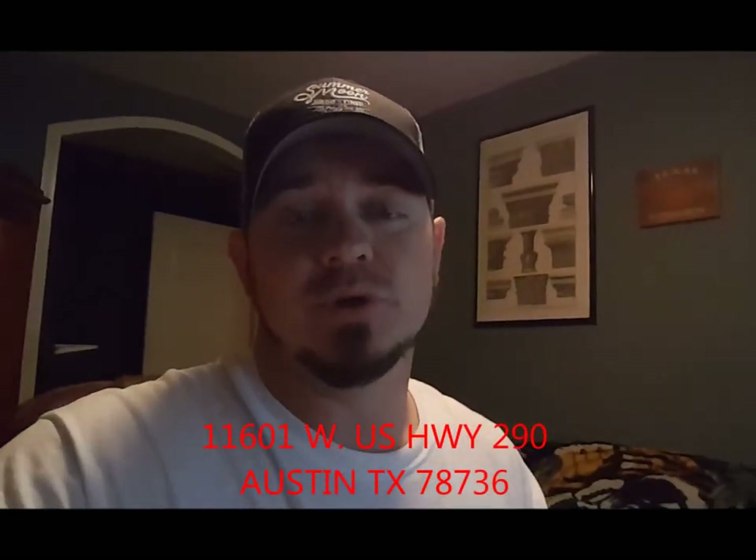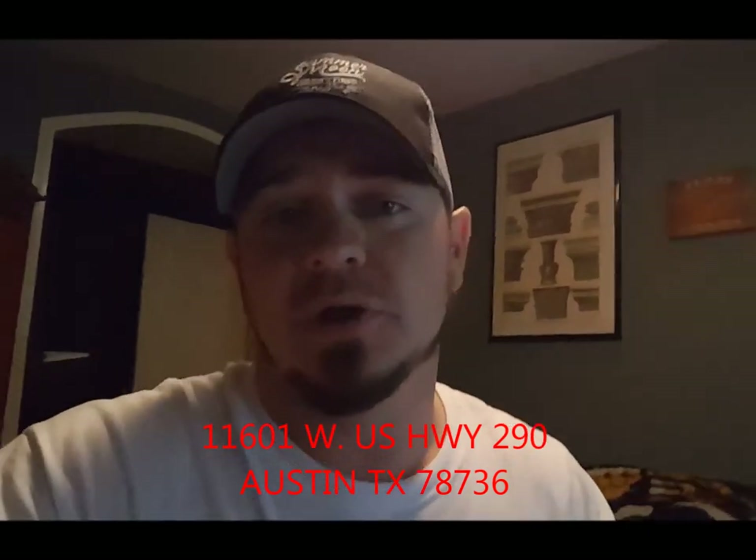Please check out Summer Moon Wood Fired Coffee on Main Street in Buda. The new location is going to be on 290. Please check them out. Also, check out Austin Custom Mobile Kitchens on Facebook.